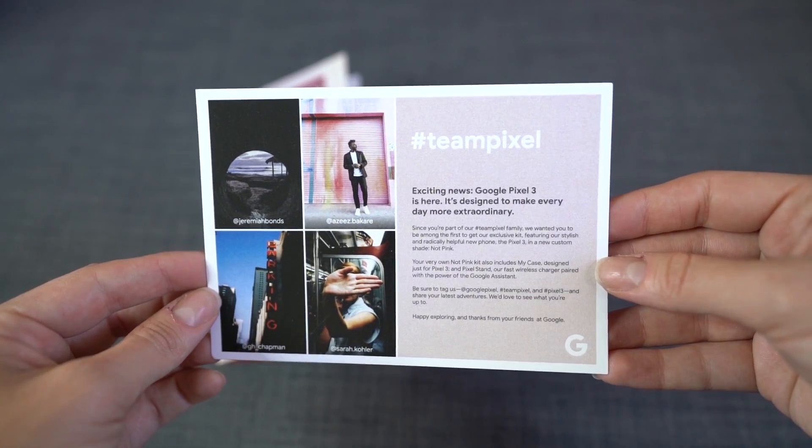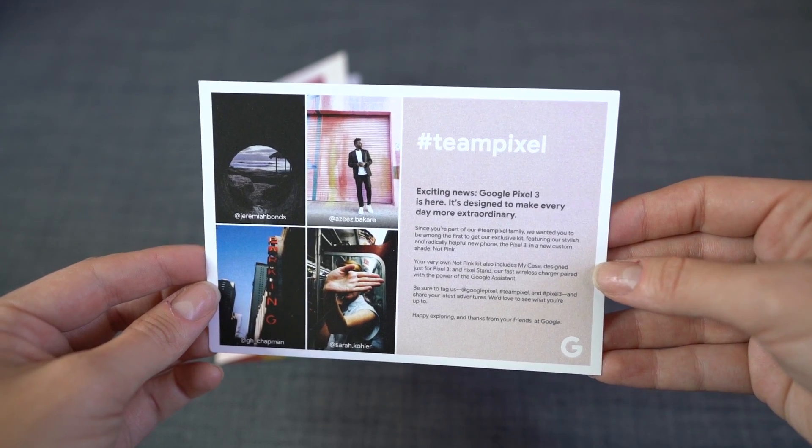Let's see what else they sent. We have a little card. It says: 'Exciting news — Google Pixel 3 is here. It's designed to make every day more extraordinary. Since you are part of our Team Pixel family, we wanted you to be among the first to get our exclusive kit featuring our stylish and radically helpful new phone, the Pixel 3, in a new custom shade: not pink. Your very own not pink kit includes a case designed just for Pixel 3, the Pixel Stand — our fast wireless charger paired with the power of Google Assistant. Be sure to tag us at Google Pixel, Team Pixel, and Pixel 3, and share your latest adventures. Thanks from your friends at Google.'